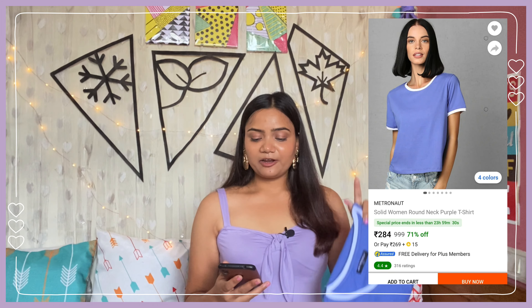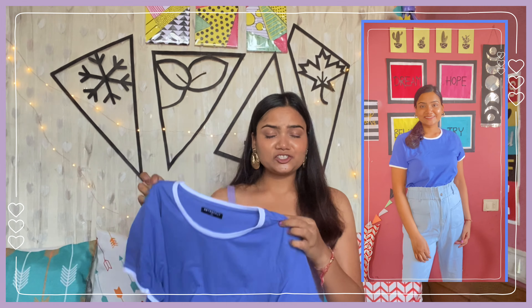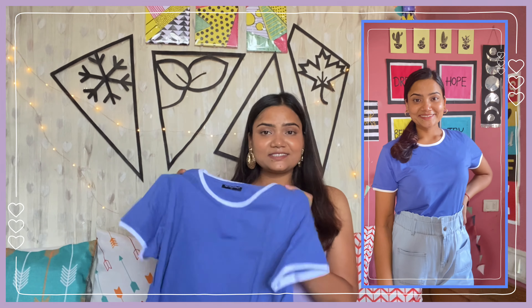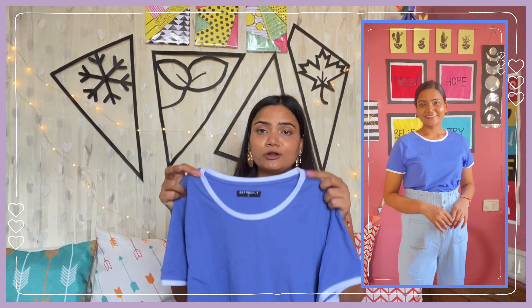Next up I have one t-shirt for you - some of you guys asked about this one in the comments. This t-shirt is by the brand Metronaut and I got size L for just 284 rupees. This t-shirt is not very fancy but still it looks very cute. You will get a round neck, half sleeve, and the length is perfect - not very long and not very short. On the neckline and sleeve you will get white color detailing.